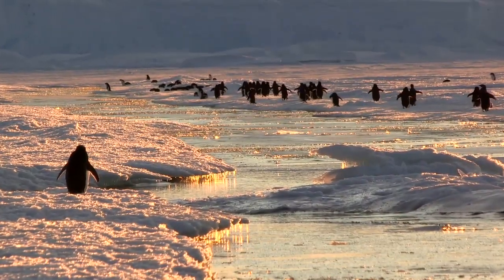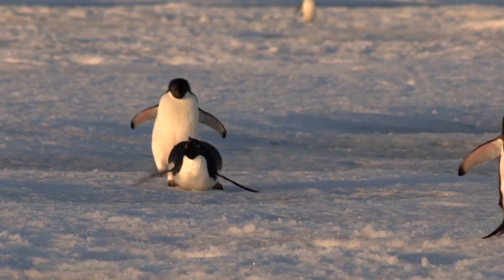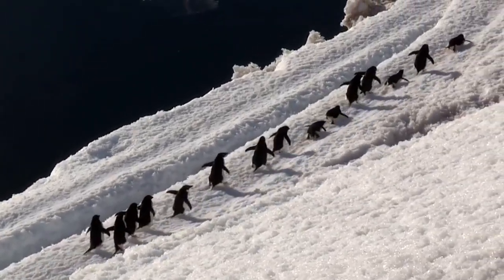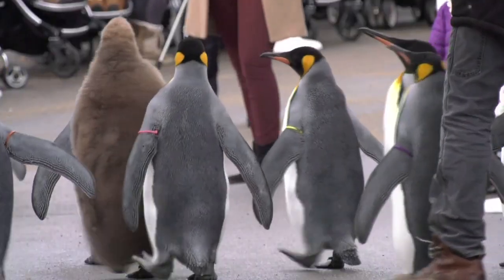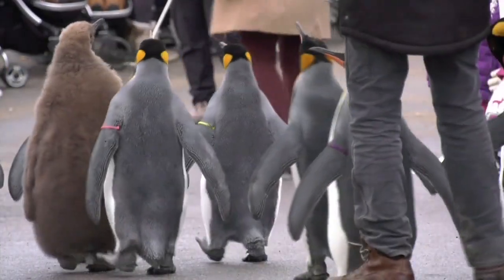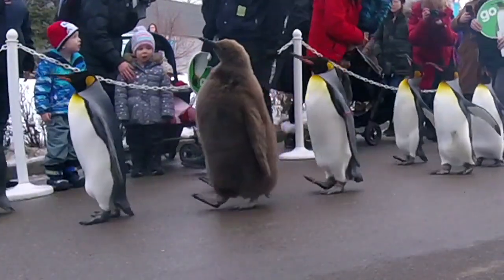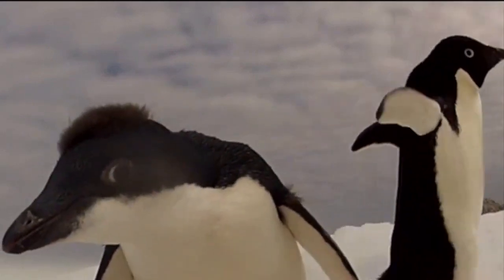The recovery rate of the penguin waddle places them among the most efficient animals in the world, particularly when it comes to navigating the icy terrain of their habitat. Information gained from research into the penguin waddle may lead to improved understanding and treatment of humans with gait disabilities. For the Weather Network, I'm Michelle Mackey.